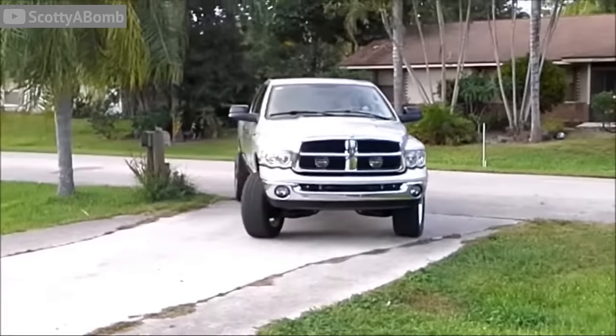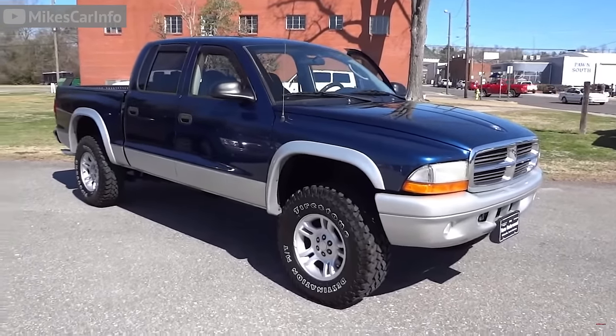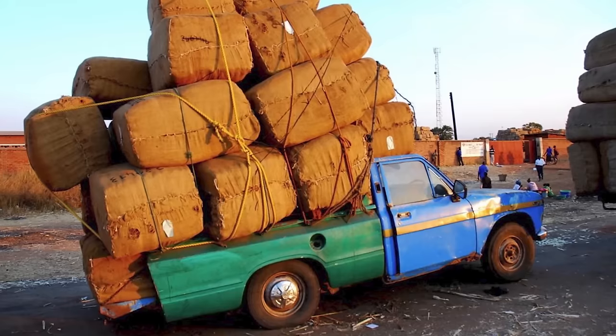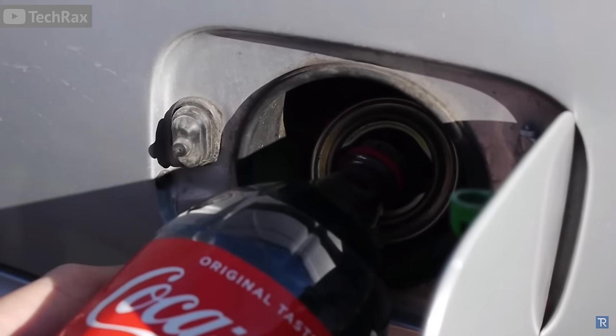The next truck you shouldn't buy is the Dodge Dakota. The Dakota is slightly smaller than its full-size brother the Dodge Ram, and although it has impressive towing capacity, the ones to stay away from are the 2000 to 2006 models. The 2000 model was the first year of the Dakota Quad Cab, which was a cool concept, but to make room it only has a five-foot-three-inch bed, which won't hold everything a normal pickup truck would.